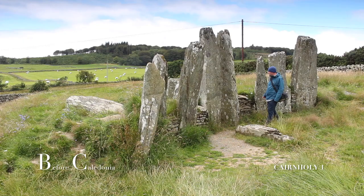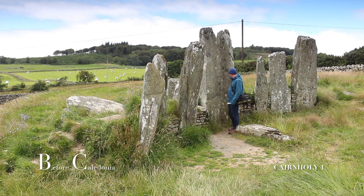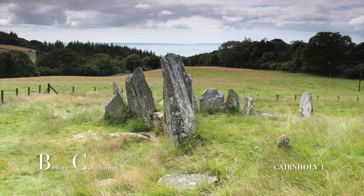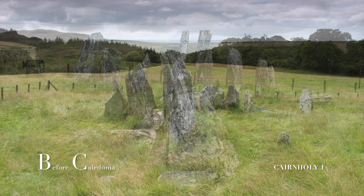A second site known as Cairnholey 2 is a 150 metre walk up the farm track. Cairnholey 1 is the more elaborate of the two sites. This megalithic construct was carefully located on a sloping hill high above Wigton Bay, and the Isle of Man is visible on a clear day.